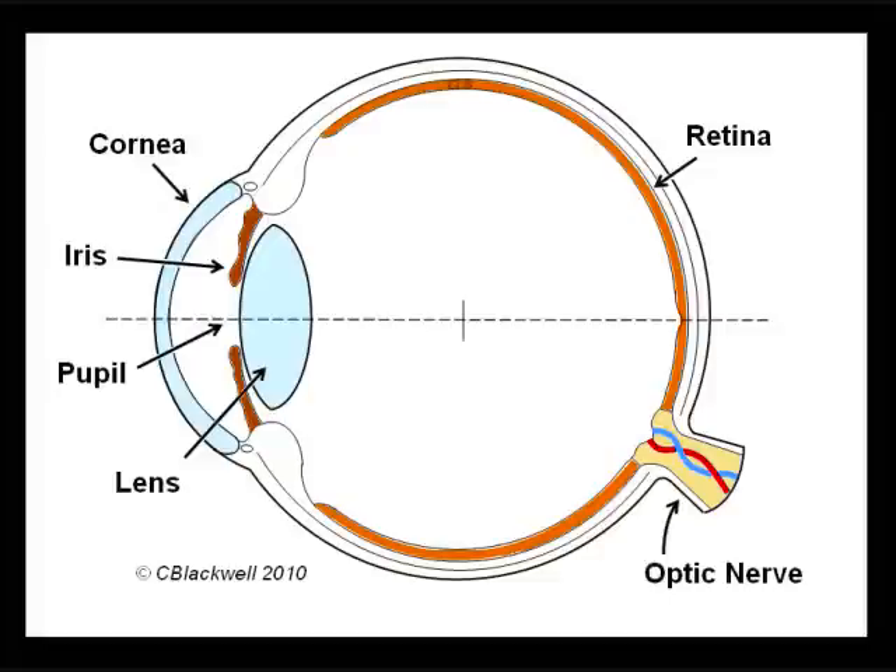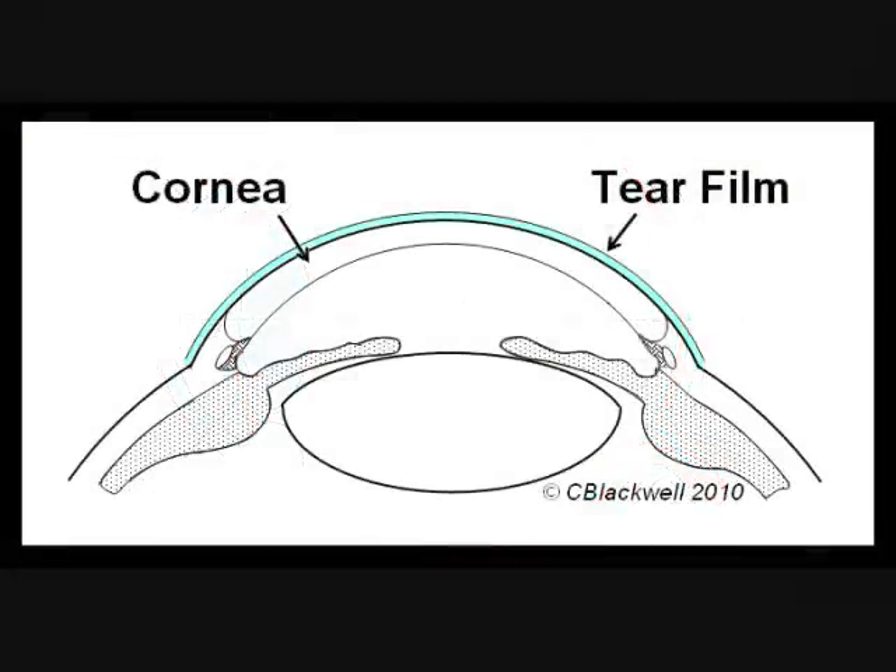The first thing that light encounters as it reaches your eye is the tear film on the surface of the cornea. If the tear film is smooth and even — glassy — this is the first step in making a clear image. If it is not smooth, then light is scattered and vision is reduced. This is a significant issue for people with dry eye.